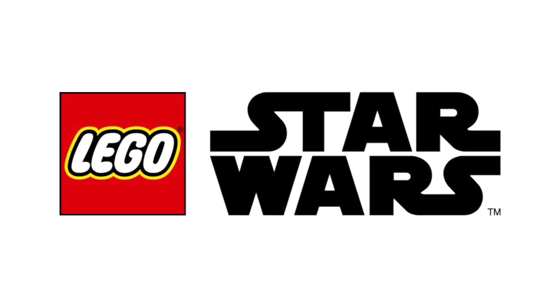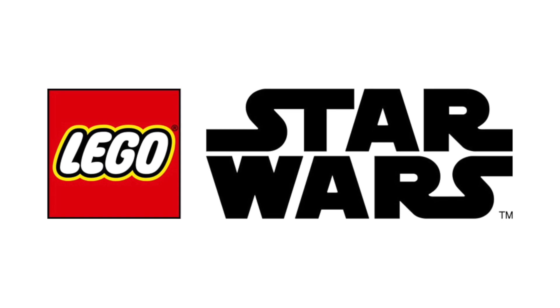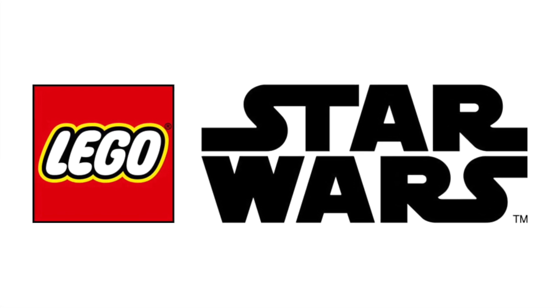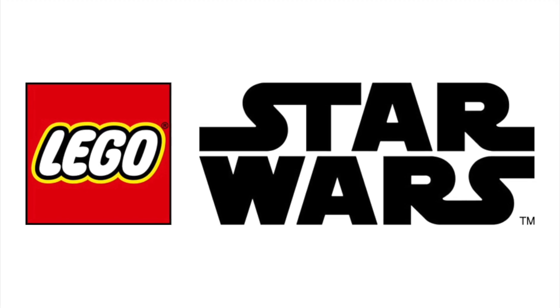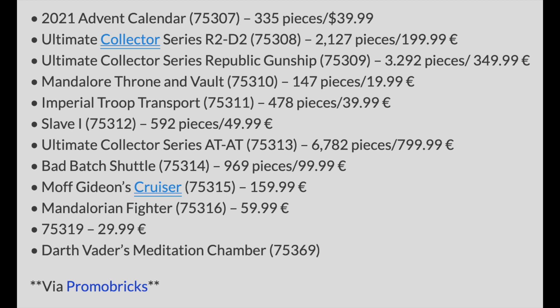Hello everybody. We're just about a week away from May the 4th, which means we'll most likely be getting some more images of new LEGO Star Wars summer sets. So before that happens, I just wanted to make a quick video to recap what we know so far about this upcoming wave. This list is provided by Promobricks, and I'll leave a link down in the description below if you want to check it out for yourself.